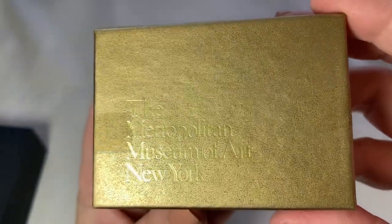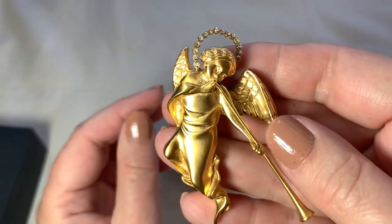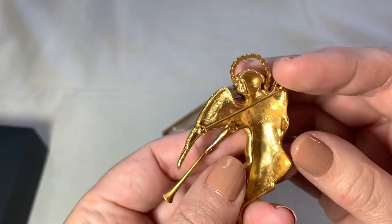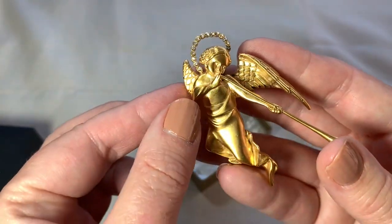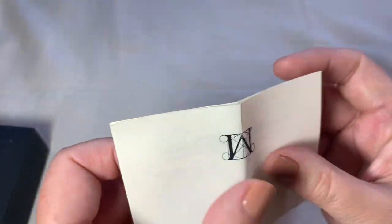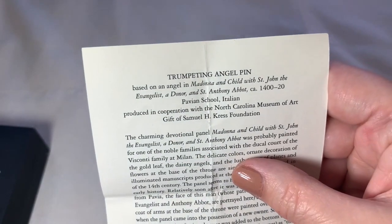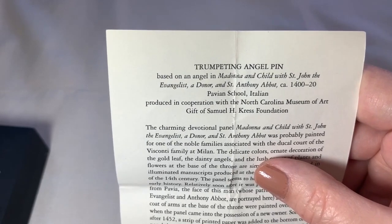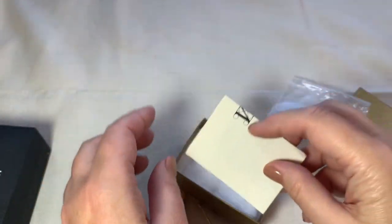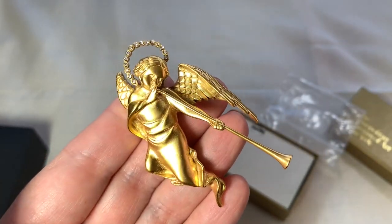I love finding Metropolitan Museum of Art jewelry. Look at this beautiful angel. I believe this is called Trumpeting Angel. Look at the detailing in that. This is based on some sort of a painting they have at the Metropolitan Museum of Art. Isn't that lovely? This was a dollar. This came with its paperwork, and if you read right here it'll tell you all about the Trumpeting Angel Pin — based on an angel in Madonna and Child. I don't know if I'm going to be selling this one. I might just keep it for a while. I think it's really exquisite.